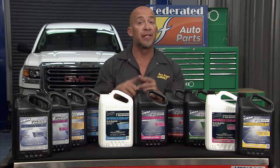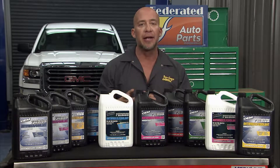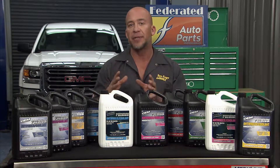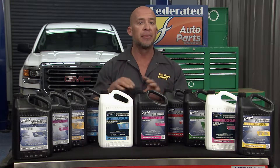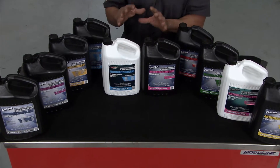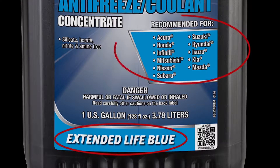Figuring out which antifreeze or coolant you should put in your vehicle can be a little confusing. There are a lot of different options on the shelf right now, and it can seem unclear as to what the right choice for your application is. But Recochem took all the guesswork out of it by color coding their OEM brand premium extended life antifreeze coolants to help you find the ones specifically designed for your vehicle.